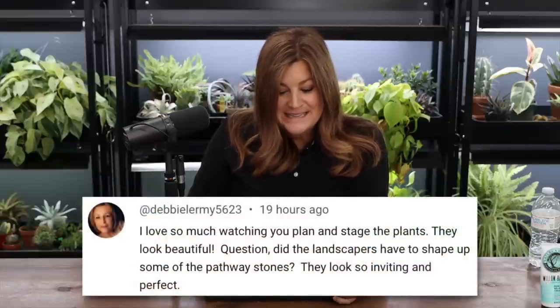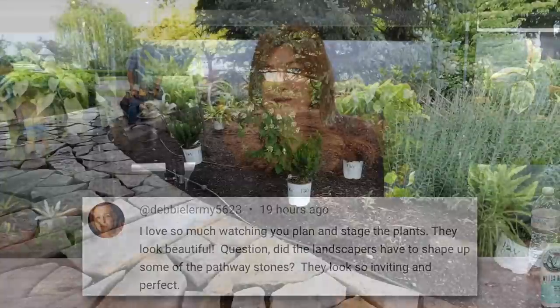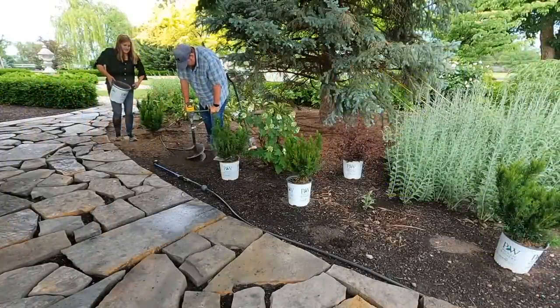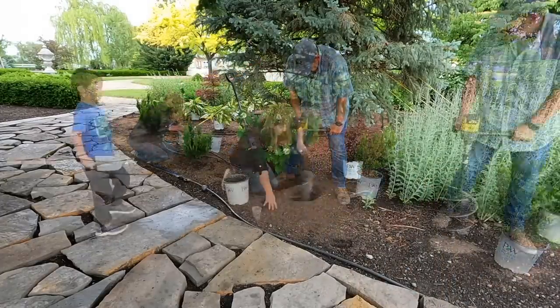Debbie asked: did the landscapers have to shape up some of the pathway stones? No — what they do is I go through with a tool and drag it to mark where I want the center of the pathway to be, and tell them if I want three, four, or five feet wide. Then they use that line to determine the middle, put out long flexible pieces of PVC pipe as guides for the outer edges, and fill in the center. They just do it perfectly.